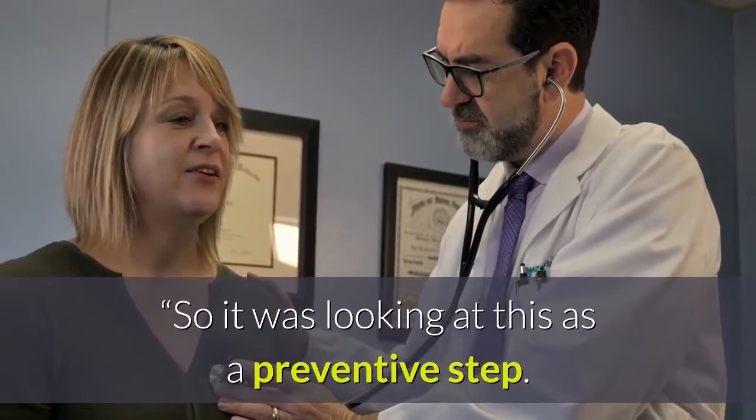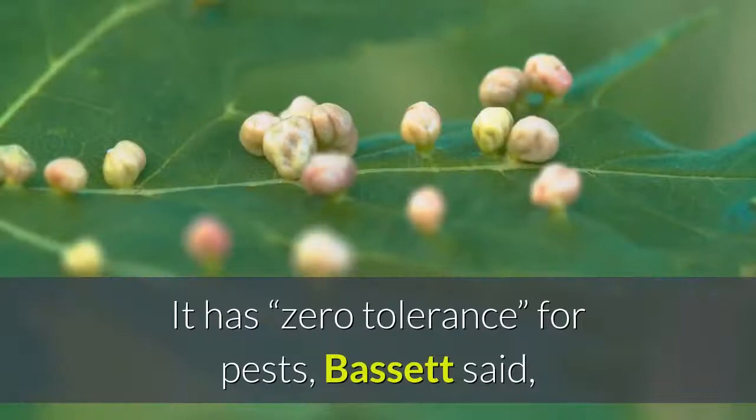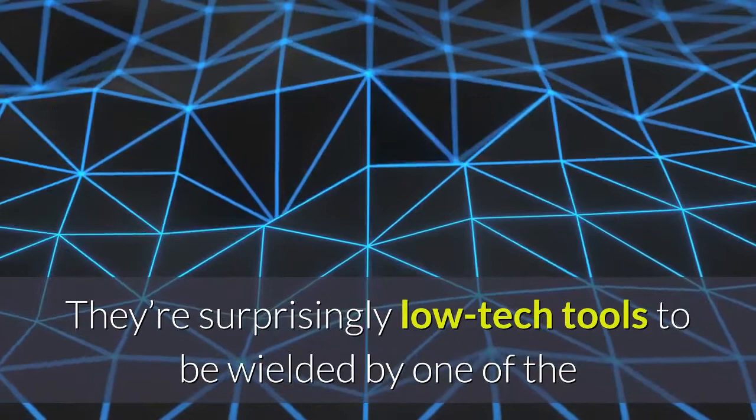The Getty noticed the moth uptick in mid-April 2020. It has zero tolerance for pests, Bassett said, and typically has about 55 moth traps scattered around the museum for detection purposes, placed in locations such as storage rooms and galleries. They're surprisingly low-tech tools to be wielded by one of the world's wealthiest museums — cardboard sticky traps not unlike a roach motel.